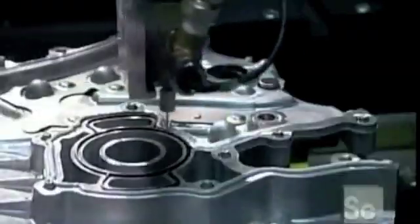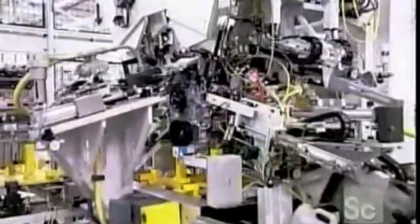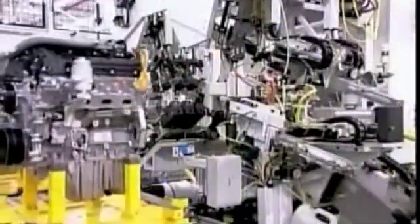The black tubes running front to back are the camshafts, the components that open and close those valves. There are four per engine. A robot applies sealant and then bolts a cover onto the front of the engine block, the head, and a component called the timing chain. This chain connects the crankshaft to the camshafts so that they rotate in unison, ensuring the valves open when the pistons are in the right position. Finally, they spin the engine mechanically to make sure the components function properly.